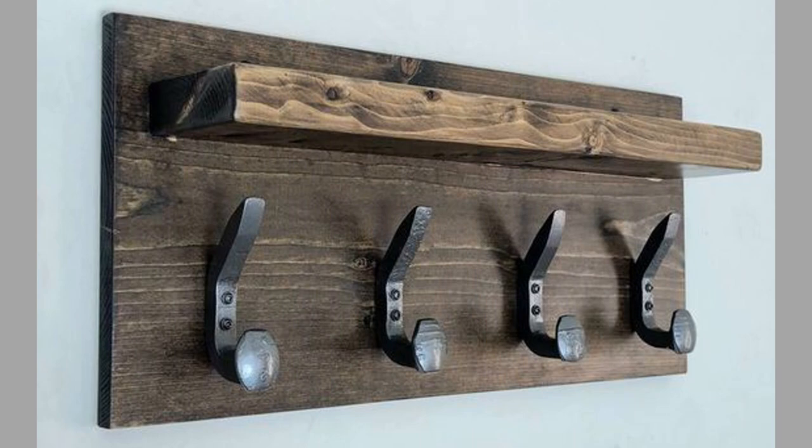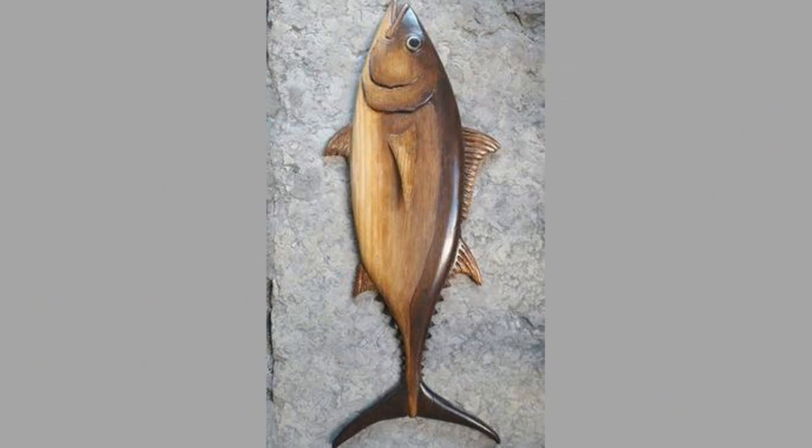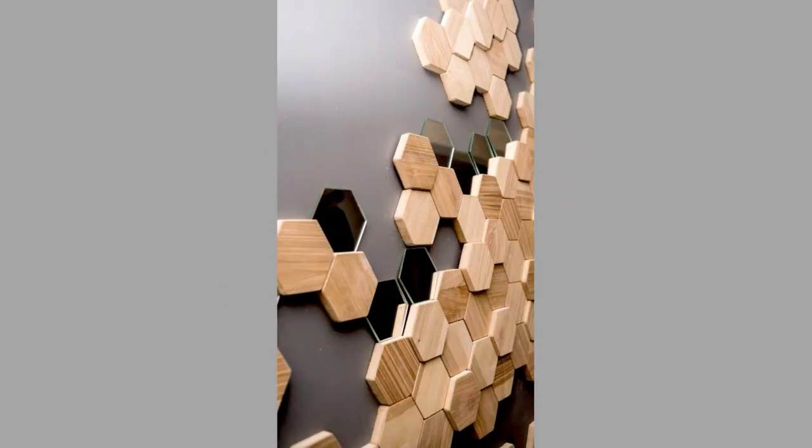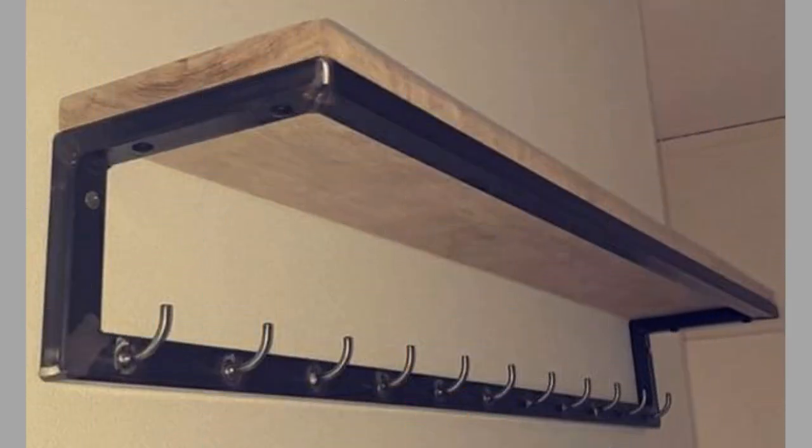A properly selected and placed wall decor or wall art piece adds texture and dynamic to your space. This is especially true if your walls are all the same color or your flooring has the same texture throughout the room. Even with monochrome color schemes, you can create a beautiful dynamic by varying your textures. Wall art does this by changing up your wall's flat, dull texture with uplifting and beautiful material and design.